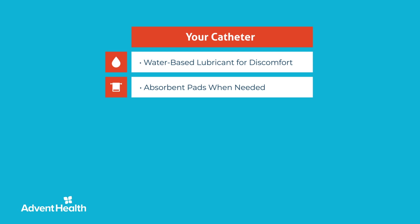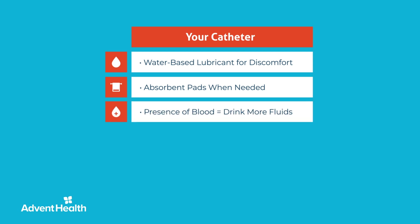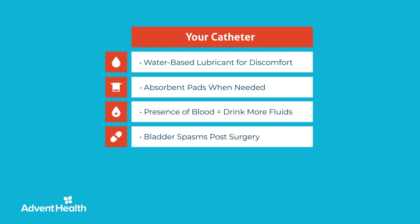You may also see some blood in the urine and Foley bag, which is common, but you should drink more fluids to help flush out any clots. The Foley catheter commonly causes bladder spasms, which can result in mild or severe bladder pain, cramping, urinary urgency, and/or burning sensation. Call Dr. Patel's office if pain or spasms do not subside or become severe.